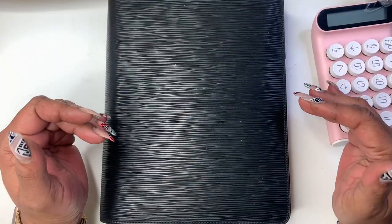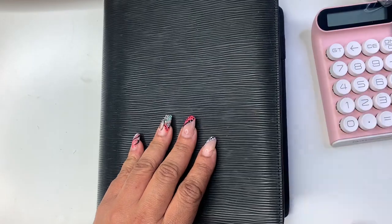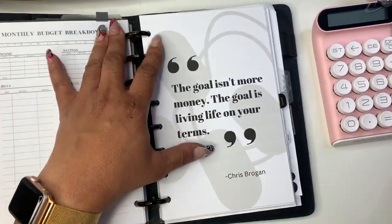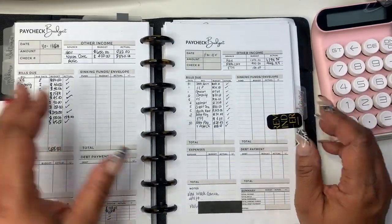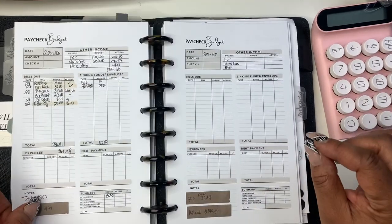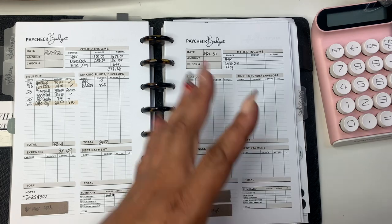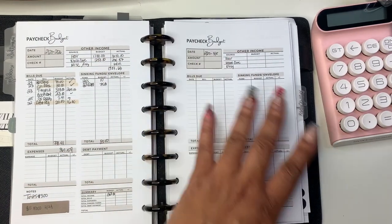Hey everyone and welcome to Norris Cove. I'm Yoshida. Today we're going to be doing our weekly budget. I'm a self-employed hairstylist and I get my life together by budgeting and planning minimally or functionally in a planner. Today we're going to be planning my budget for the week of February the 27th through the 5th.